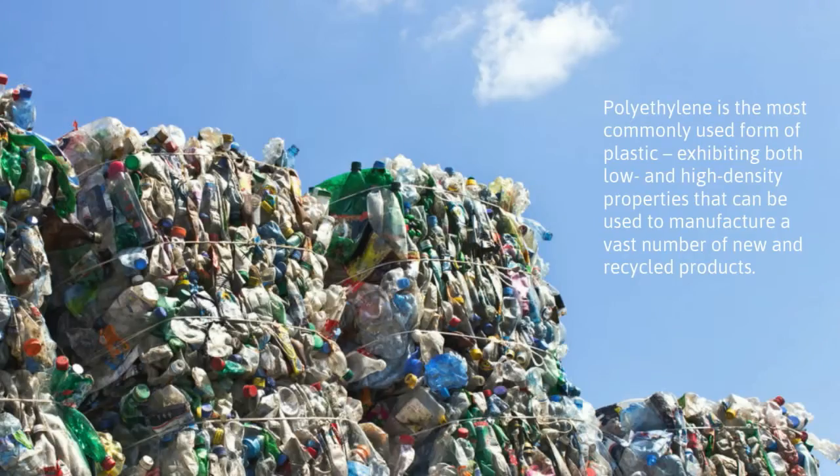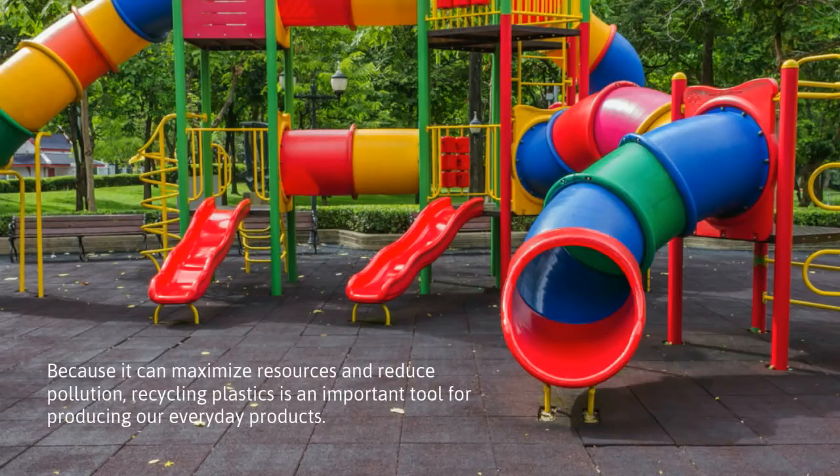Polyethylene is the most commonly used form of plastic, exhibiting both low and high density properties that can be used to manufacture a vast number of new and recycled products. Because it can maximize resources and reduce pollution, recycling plastics is an important tool for producing our everyday products.